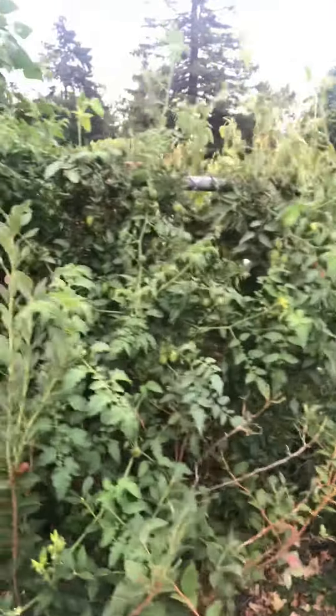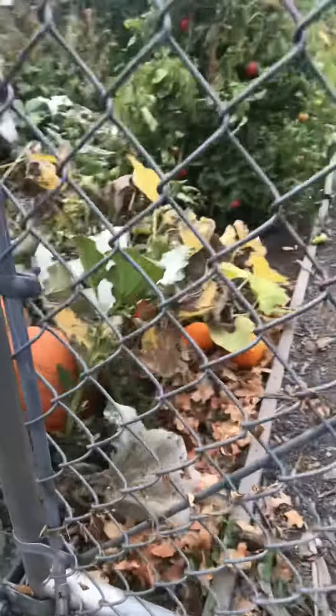These lovely tomato plants are growing right outside of the fence, and it's just fun to look at them. Beautiful pumpkins. I tried to get ourselves a little plot in this garden, and it was so full — I couldn't even get in. That's how many people love to garden.